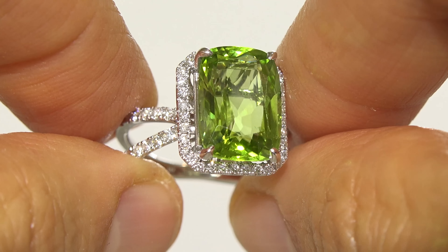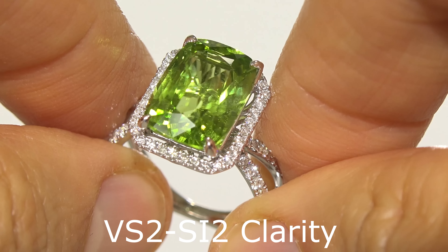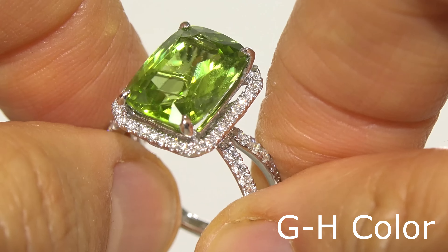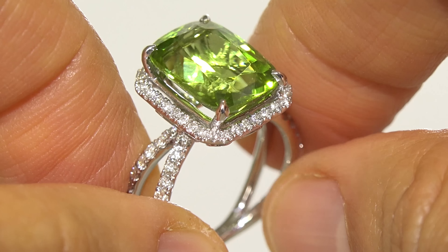These diamonds are graded at VS2 to SI2 in clarity with near colorless G to H color, offering outstanding brilliance, flash, sparkle, and fire as you can clearly see here in the video.